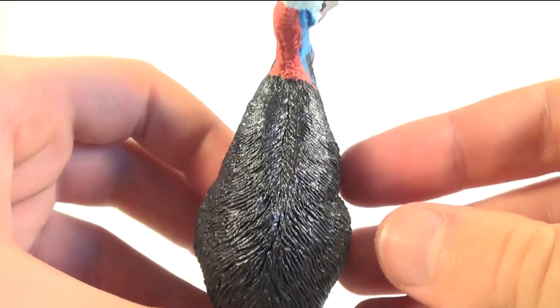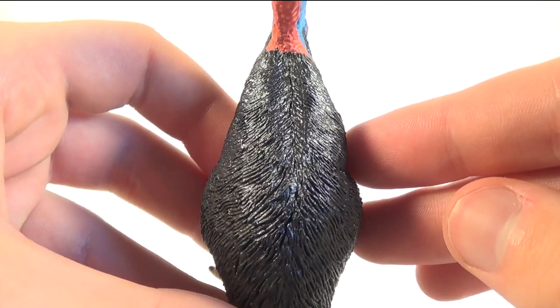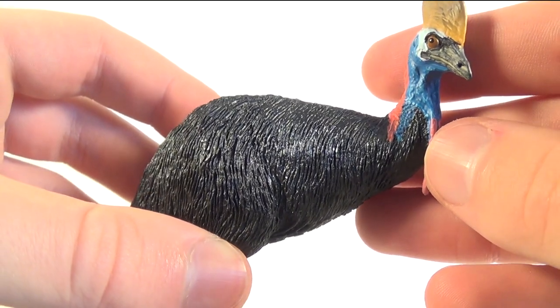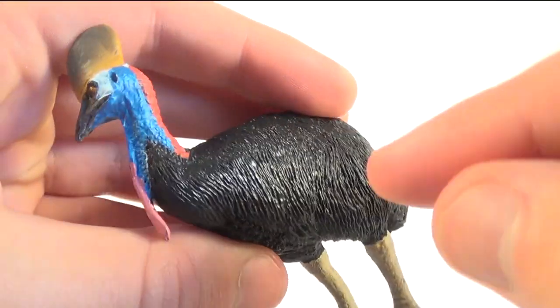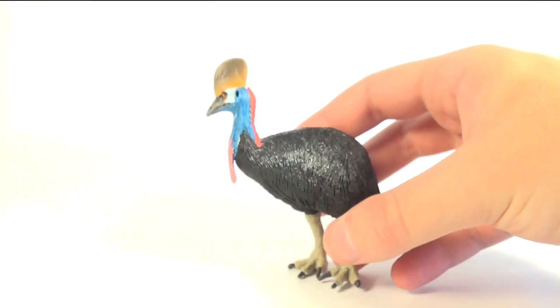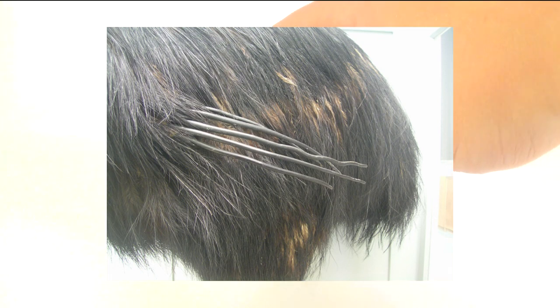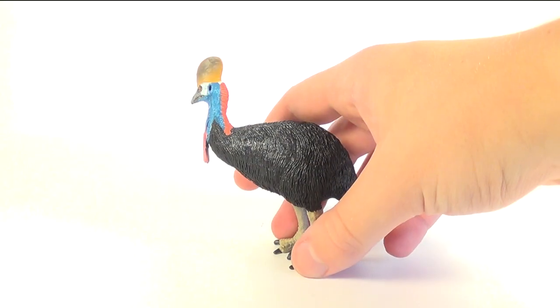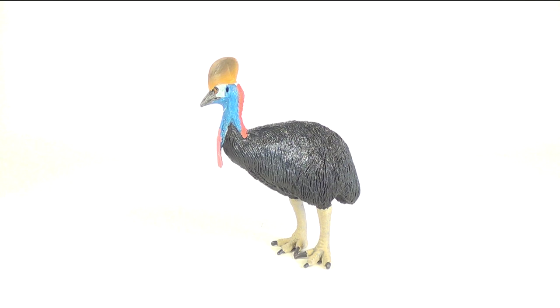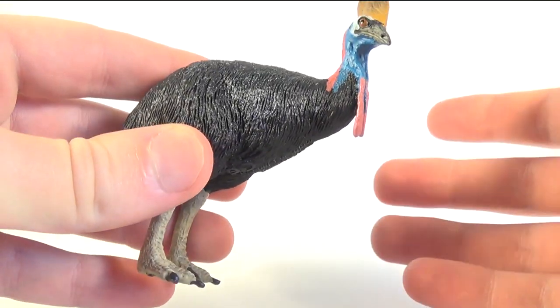From the top you can see how the feathers are split down both sides of the animal and flow down nicely. This bird actually has tiny wings in real life that are tucked into the sides of the body, and interestingly they are tipped with long spiny quills — which actually reminds me of one of the cassowary's distant relatives, the Therizinosaurus. Because of this figure's pose and small size, these tiny wings are not present, but they would be hard to see anyway amongst the dark feathers.